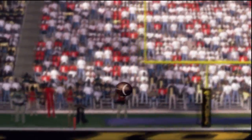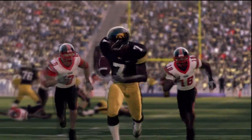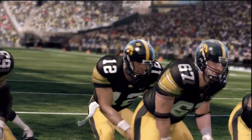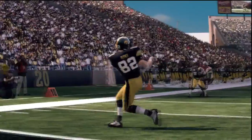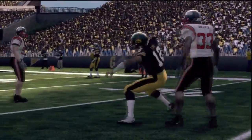From there, the Iowa pass catchers would take over. Wide receiver Marvin McNutt shows great concentration, tipping the ball to himself and taking it in for 6. Next to get into the fray was tight end Alan Reisner. Reisner takes this pass from Stanzi 17 yards for a score, and on that drive Reisner had all 3 catches.